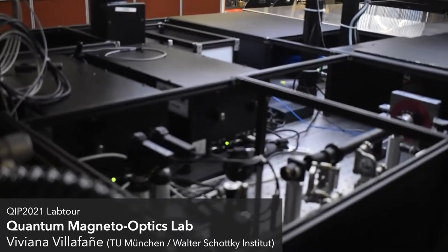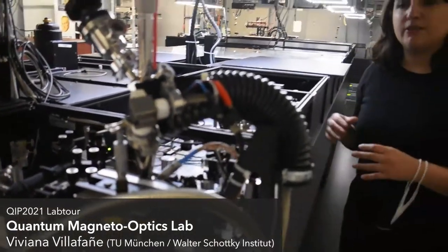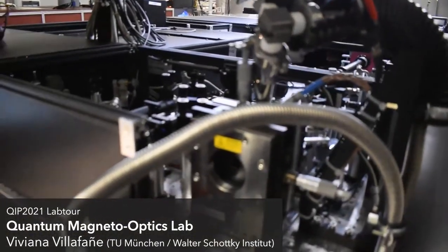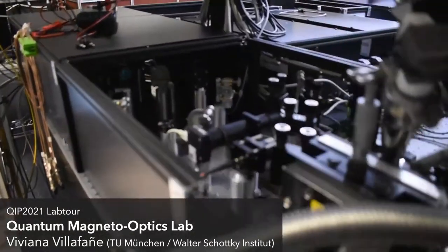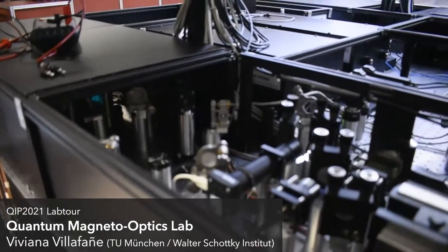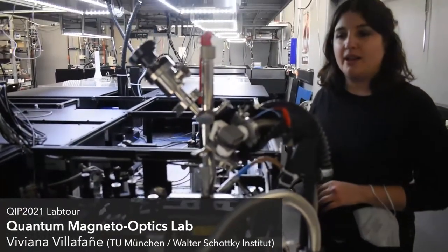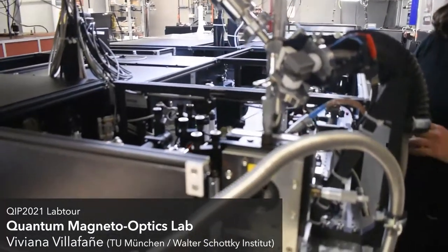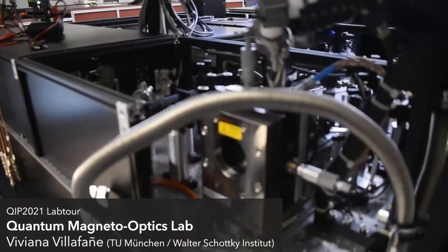These quantum dots are also grown with some Schottky diodes for two reasons. They allow us to tune the emission energy of the dot, but also they allow us to control the charge space inside. This is why here we have some micro-PL mounted where we can search for the dots and test for the Schottky diode characteristics.